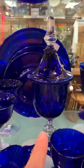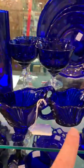You can see what looks like an apothecary jar, and then we got a creamer and a sugar, and then we got salt and pepper shakers over here.